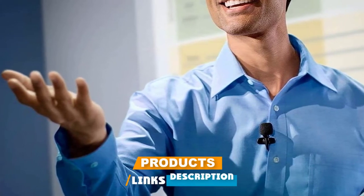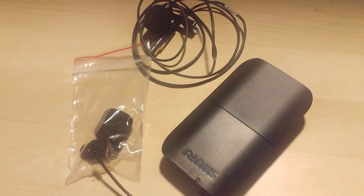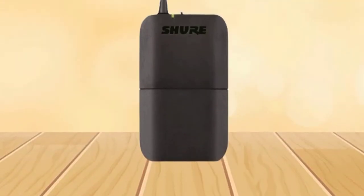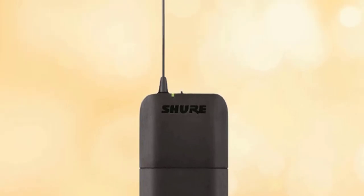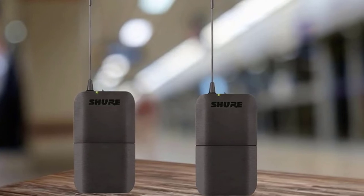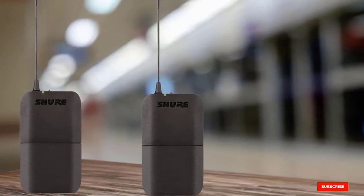At number 7, we have the Shure BLX One with CVL microphone — a system meant for vloggers with a high budget. It has a compact size and outstanding build quality. The omnidirectional pickup pattern captures sound from every direction while rejecting distortions and irritating sounds. Frequency matching is easy and takes no more than a minute to set up. You'll enjoy a large working distance of almost 300 feet. The only downfall is its expensive price range, though the features fully justify the cost.